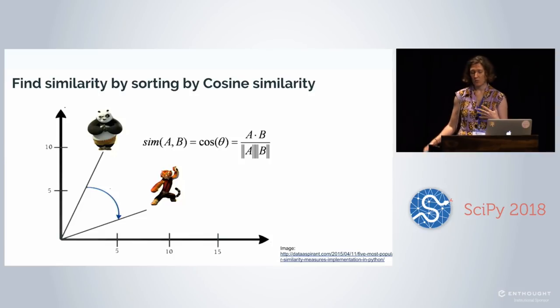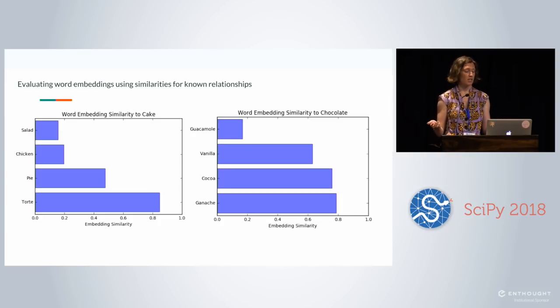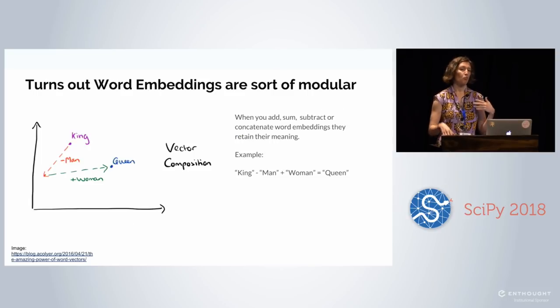But that's not really enough — we also want to look at the cosine similarity of these vector embeddings. In the original Word2Vec paper, the relationship used to tune the model was countries and their capital cities. In the food space we don't have strongly defined relationships, but I do know that salad should be much less similar to cake, and guacamole should be much less similar to chocolate than it is to cocoa and ganache. Once I feel confident the model is learning something interesting about food, what do I do with it? I don't want related ingredients — I want related recipes.